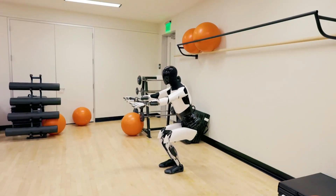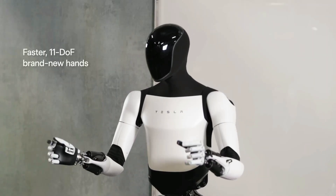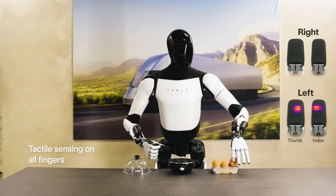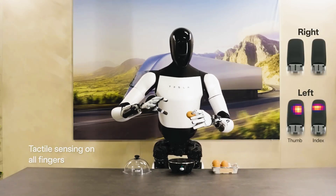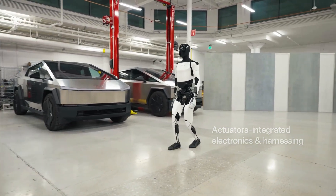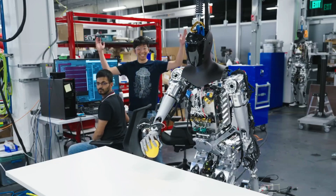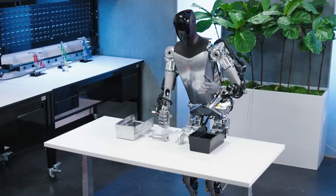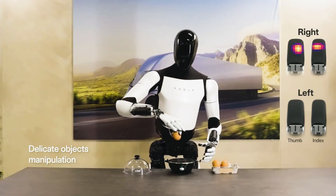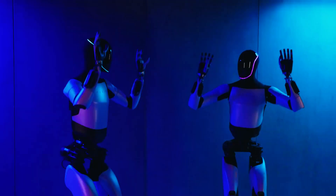Optimus Gen 2 stands tall at 5 feet 11 inches, shedding 22 pounds from its previous version for a sleeker, more agile profile, and now weighs 121 pounds. It can run at 5 miles per hour. Tesla has given this humanoid robot remarkable maneuverability and flexibility with 35 degrees of freedom, and the hands can handle something as delicate as eggs. Expect to pay somewhere around $20,000.